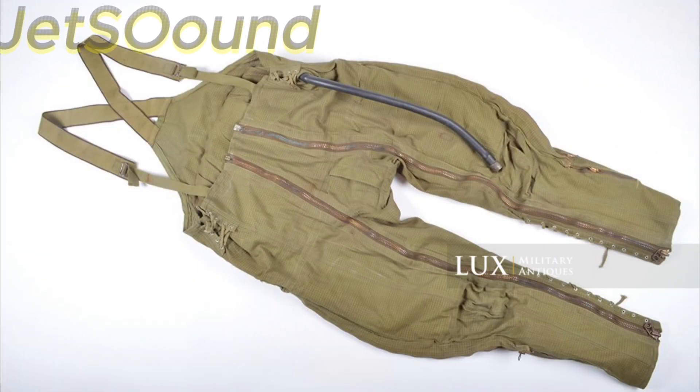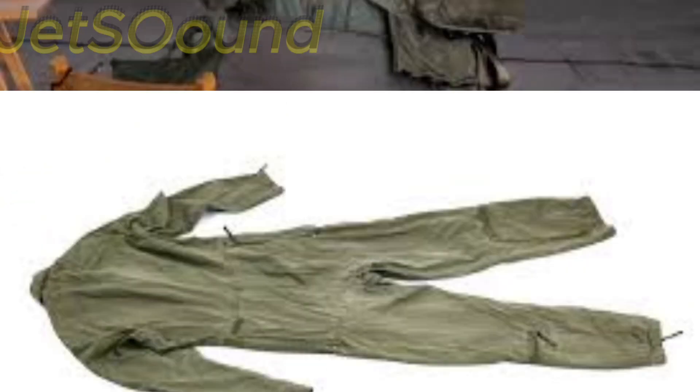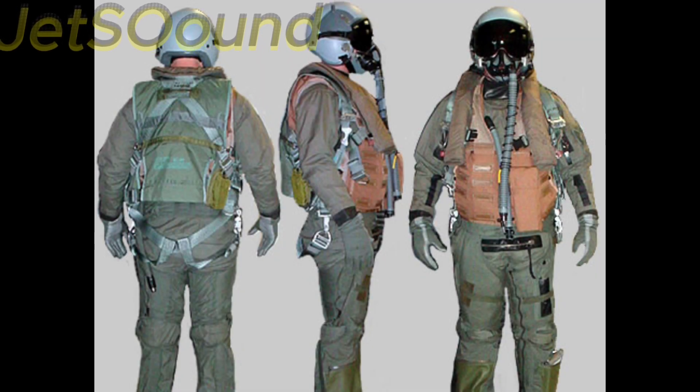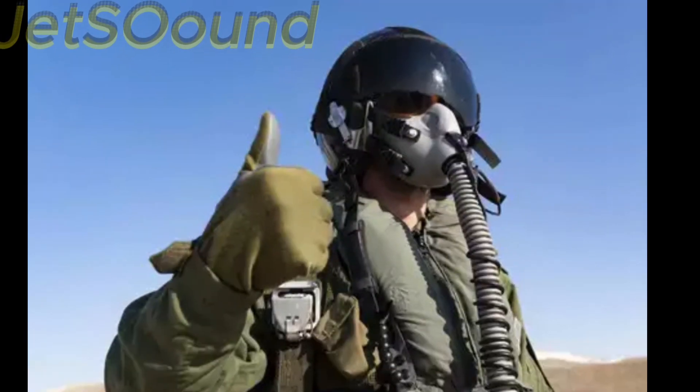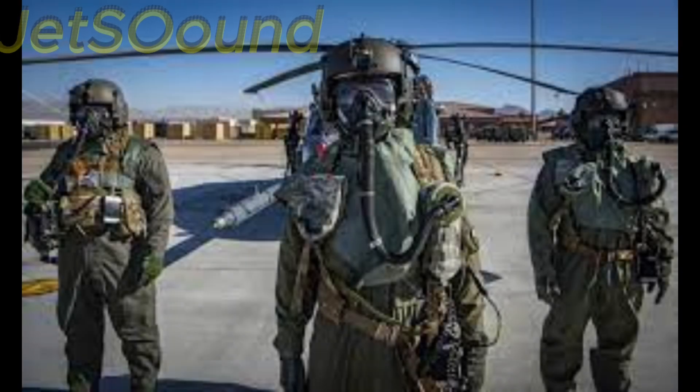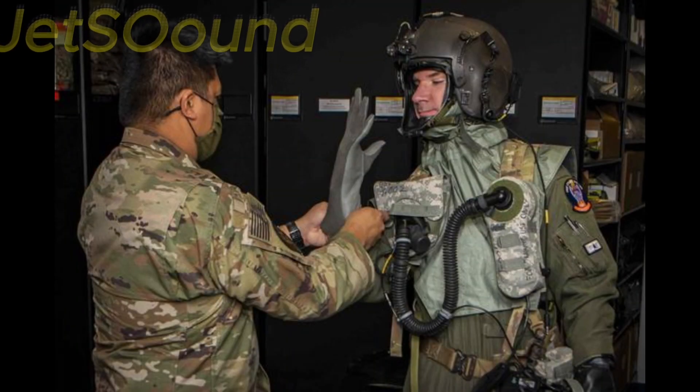G-suits use air bladders that inflate to apply pressure to the body, helping to prevent blood from pooling in the lower extremities, and thus reducing the risk of G-induced loss of consciousness. Flight suits made from advanced fire-resistant materials provide protection from flames and intense heat, adding another layer of safety for pilots.